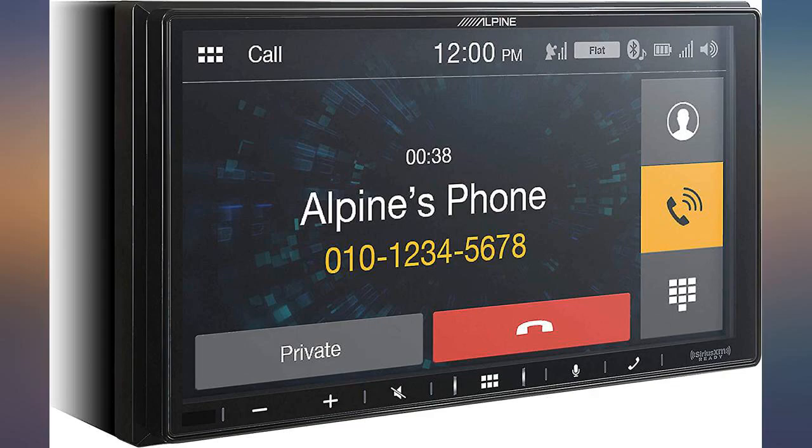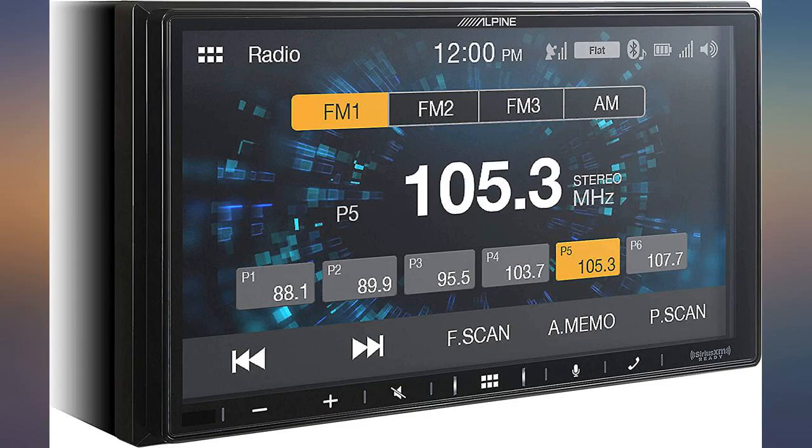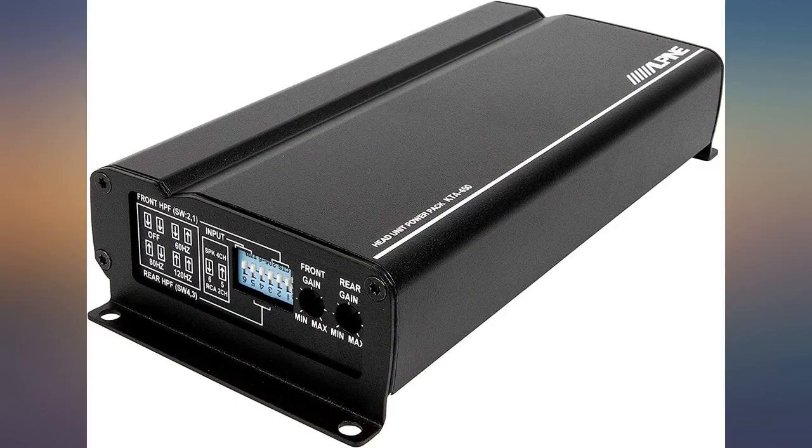Paired with infinity component speakers — sub pic soon. Replaced the junk factory stereo in my Frontier with this Alpine stereo and amp. Sound is much better and this has many more options. It wasn't the easiest to install, but I did manage to keep my steering wheel controls.